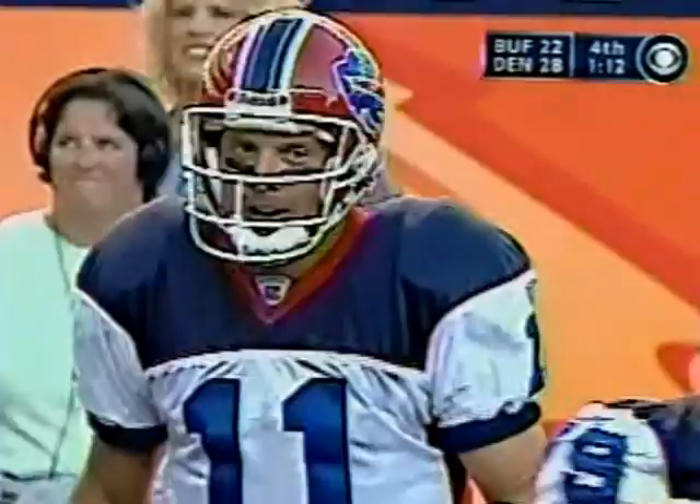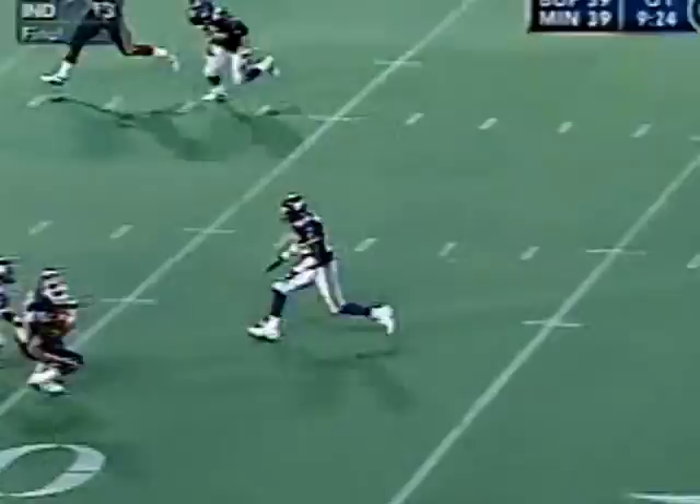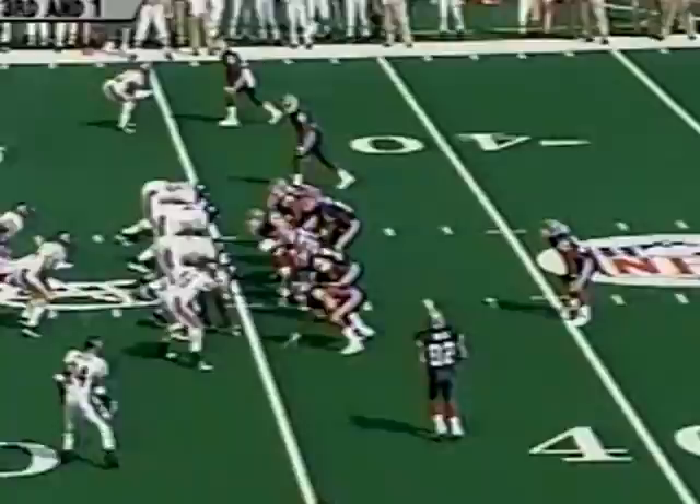Bledsoe's second touchdown pass today, second of the second half. And with 1:12 remaining, the offensive coordinator calling the plays. Bledsoe throws a rope, Moles turns it up, and Moles gets down at the 25. Tyrone Carter stops him, but it's a gain of 23, and already they're in field goal range.